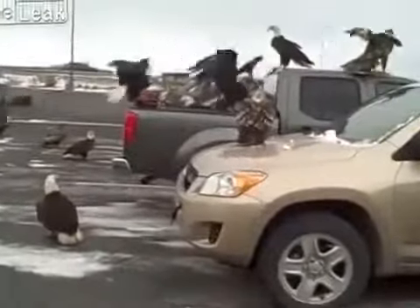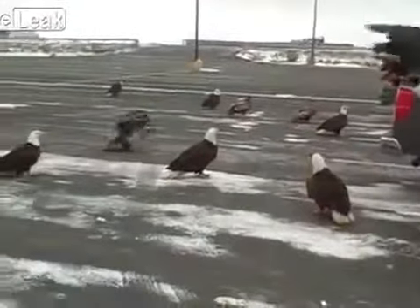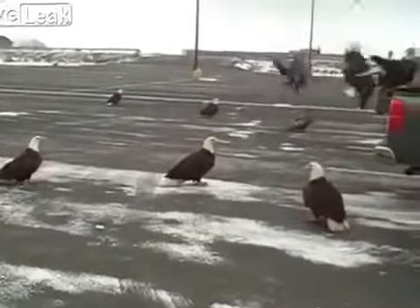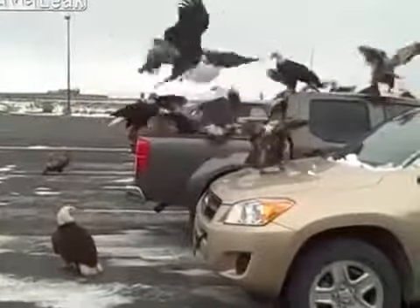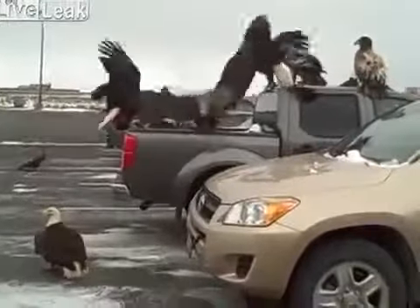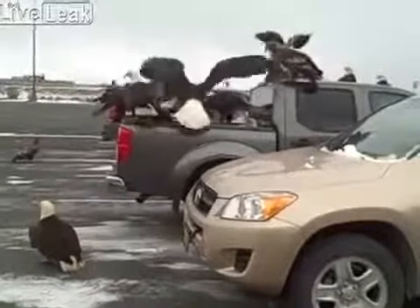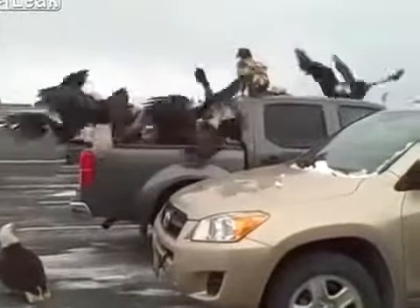What did you guys find in that truck? Look at all you guys. Must be something good in there. Crazy. Probably some bait or something — some kind of fish in there.